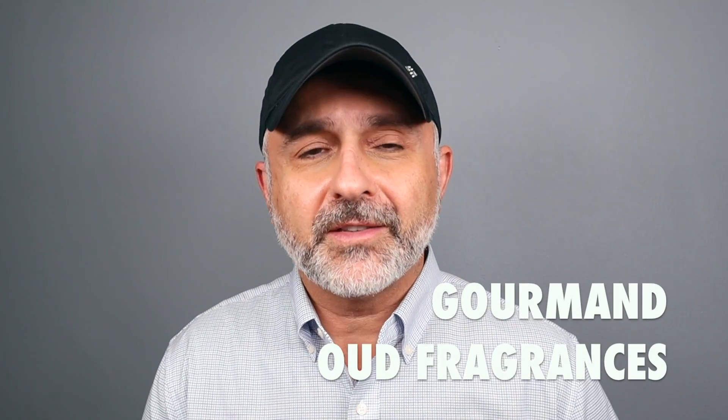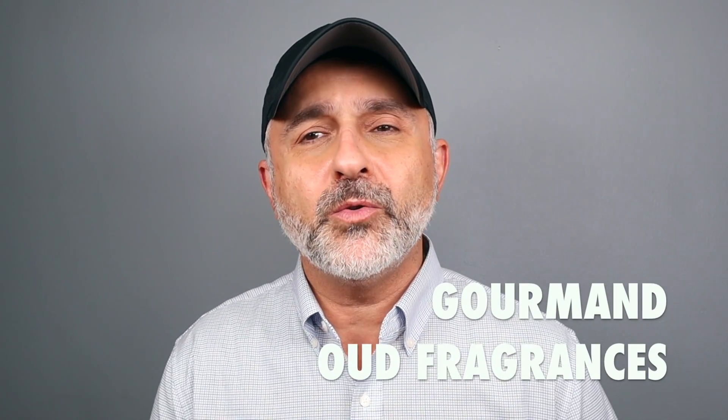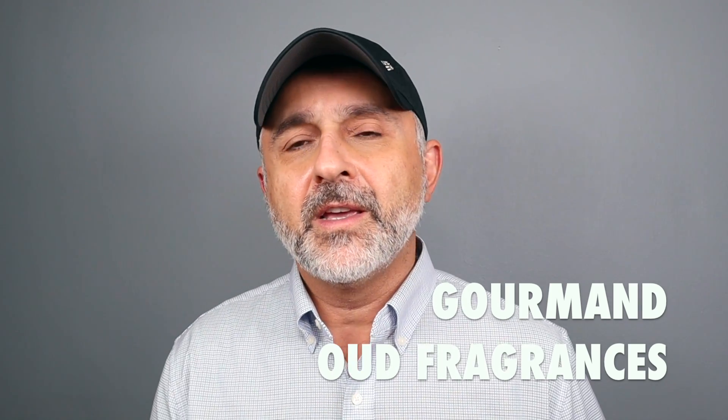Thanks so much for tuning in. This is Sebastian. Today I'm talking about gourmand ouds — delicious oud fragrances, oud wood, woody oud fragrances blended with some gourmand notes. Most of these will feature vanilla, but some will feature other gourmand notes as well. It's a ranked video so you'll find out what I'm enjoying more than others, and it's a great list especially if you like gourmand notes combined with oud and oud wood.